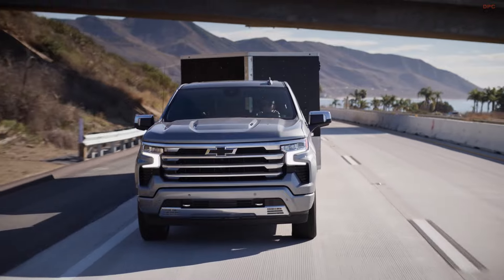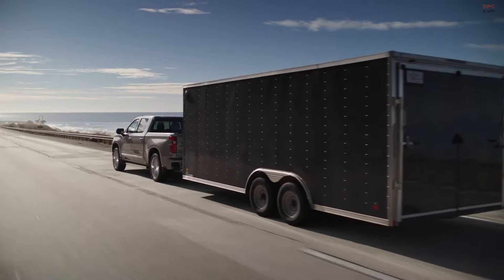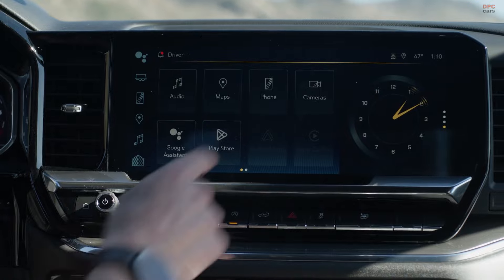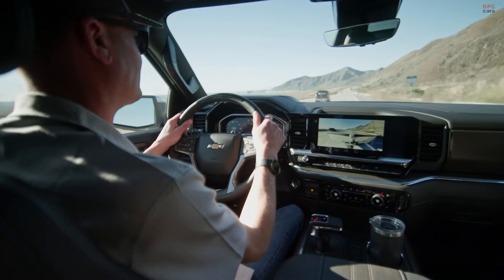The model also offers a range of towing and payload capacities depending on the engine and drivetrain configuration, with the Duramax turbo diesel and 6.2-liter V8 engines offering the highest towing capacity at 13,300 pounds.